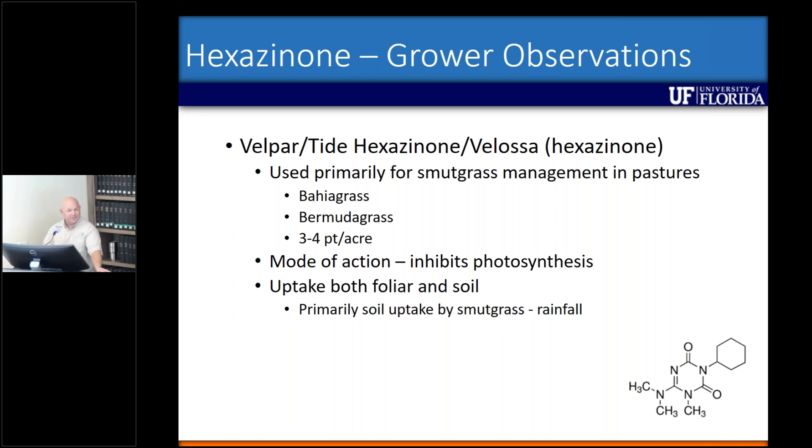Various trade names — there's Velpar, Tide hexazinone, and Velossa — all with the active ingredient hexazinone. Velpar and Tide hexazinone are pretty much the same as far as the amount of hexazinone per gallon; Velossa is a little bit higher concentration. We use this primarily for smutgrass management in pastures, and we know it inhibits photosynthesis with uptake both through the leaves and by soil uptake. But for smutgrass, it's primarily soil uptake where we're getting the activity, so we need rainfall.